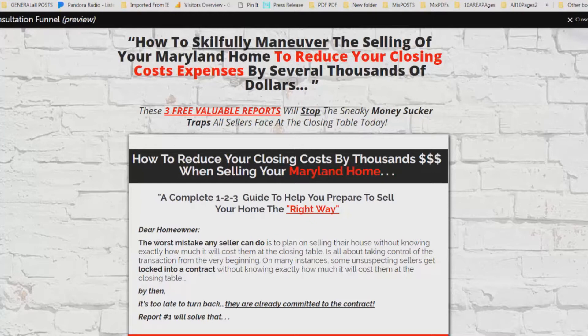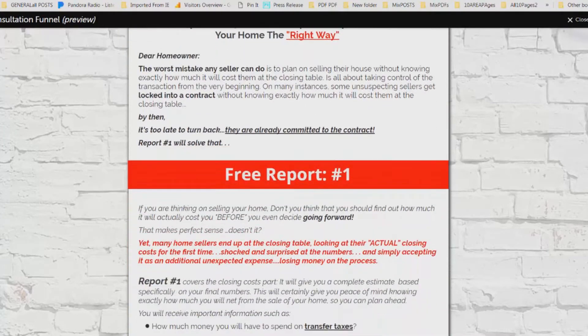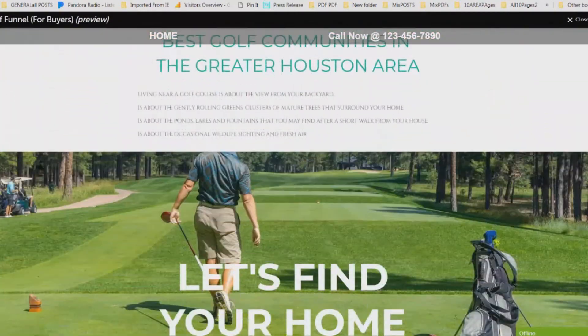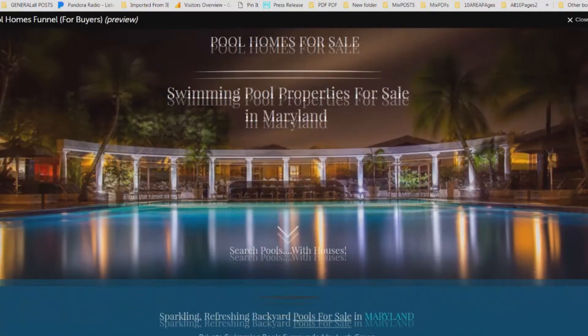Here is a list of some of the funnels you will be receiving today. These funnels are very easy to work with — all you have to do is put your name, your number, your company name, your logo, and put the links directly from your website so people can start searching for homes and sign up with you.